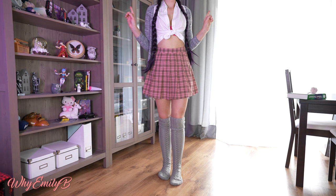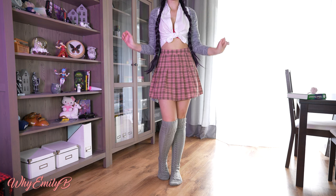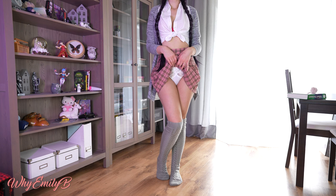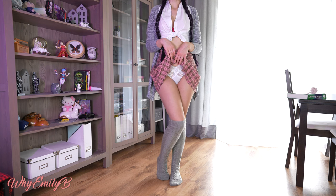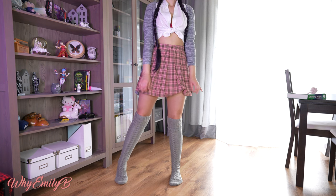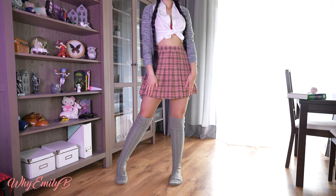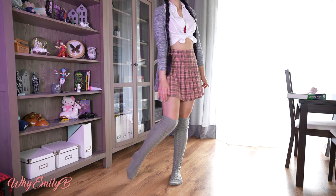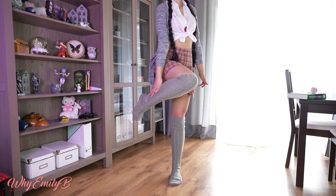The third and very important part of this costume are these cotton white panties. The fourth, and my most favorite part, are these gray over-the-knee socks.